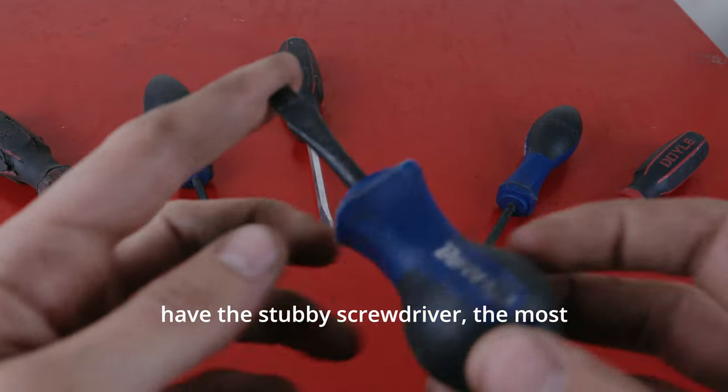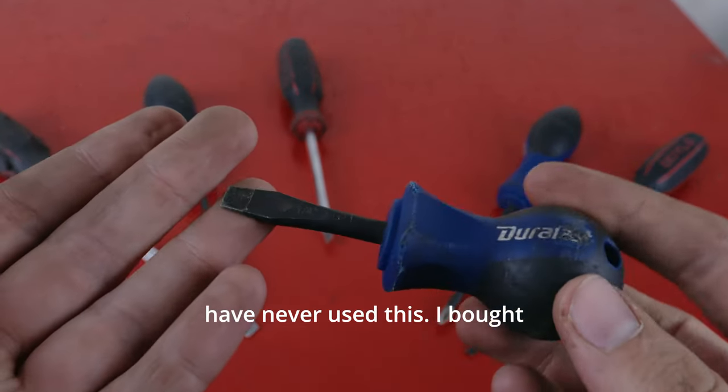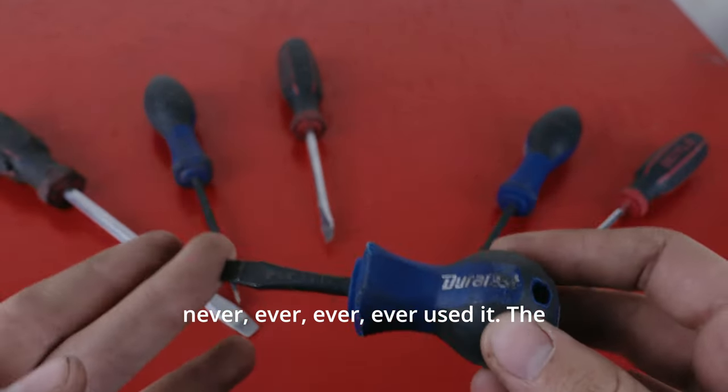And then we have the stubby screwdriver — the most useless screwdriver. I have never used this. I bought this and a Phillips stubby and I have never, ever used it.